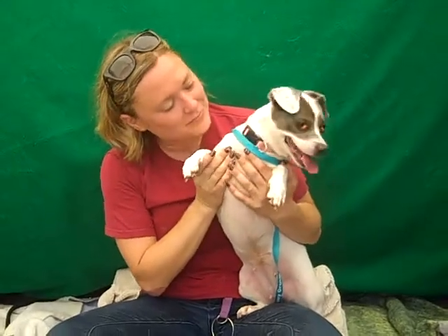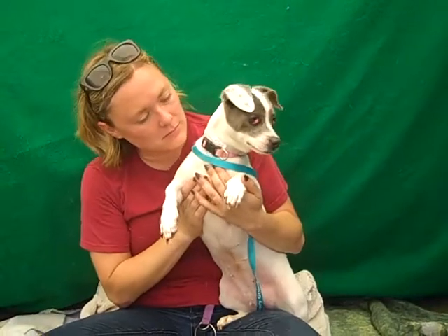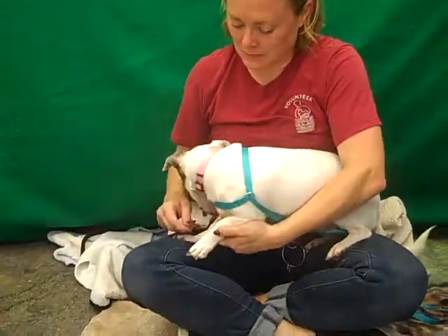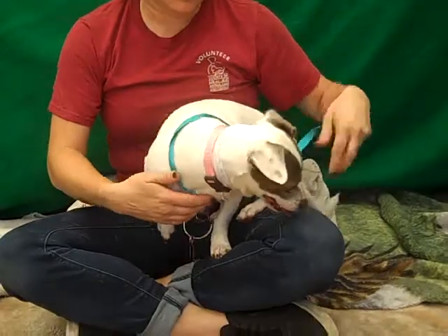She's about four years old. She came in as an owner surrender on August 22nd because the owner died. The owner's family brought her in because they can't deal with her along with another dog at the same time. So this is a really, really sweet girl.